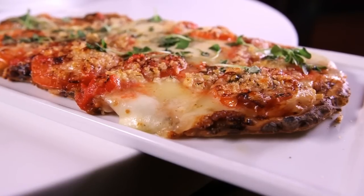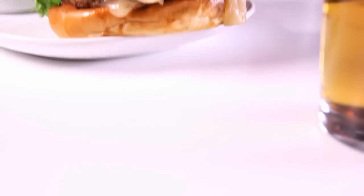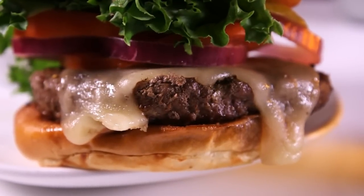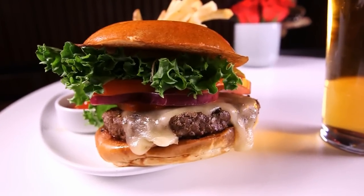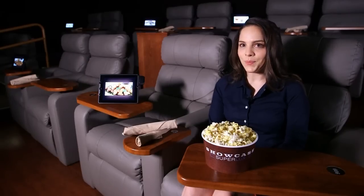For something more casual, there are flatbreads cooked until crispy, a generous New England lobster roll, and flavorful Thai-style chicken bites. But nothing beats a burger, and at Superlux they serve it on brioche with Vermont sharp cheddar alongside hand-cut fries for the ultimate movie-going experience.